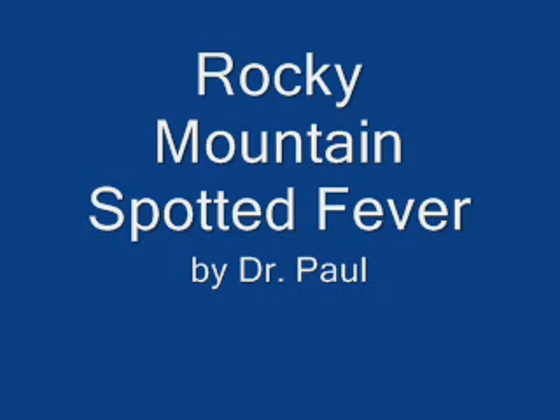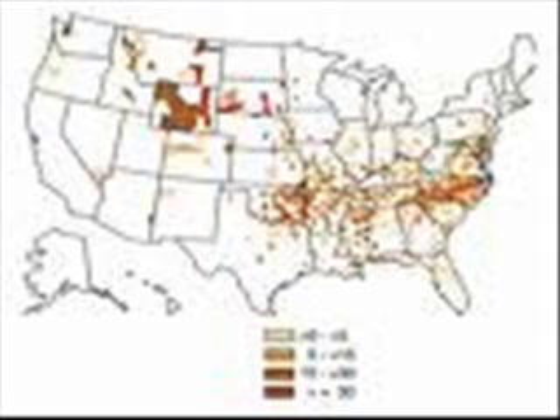RMSF is an acute febrile tick-borne illness caused by Rickettsia rickettsii. Although it has been reported throughout the United States of America, it is most common in the southern Atlantic region and south central states and in Oklahoma.